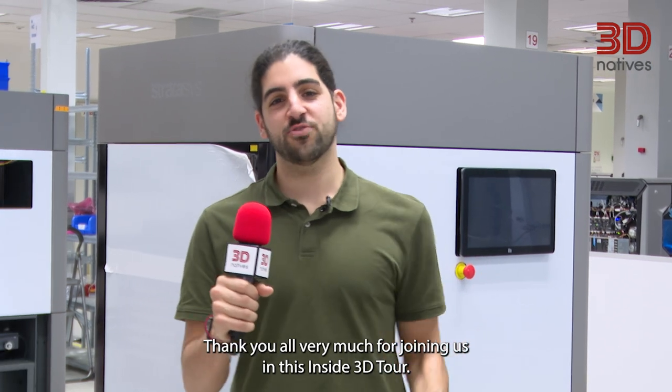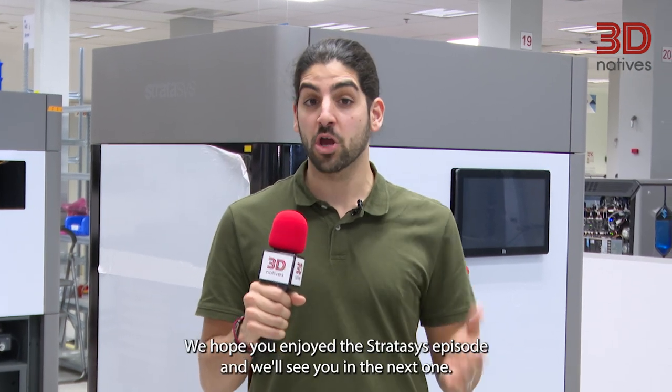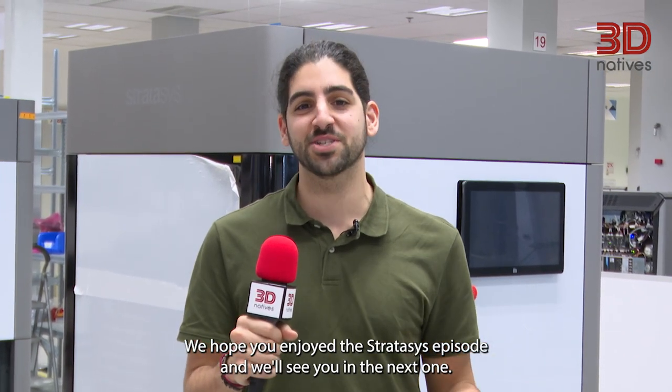And that's a wrap. Thank you all very much for joining us in this Inside 3D Tour. We hope you enjoyed the Stratasys episode and we'll see you in the next one.